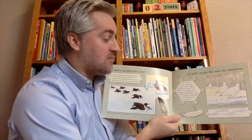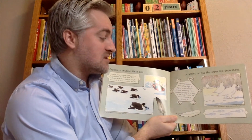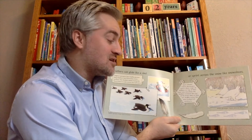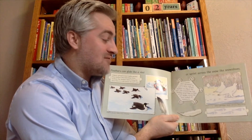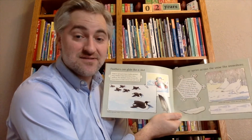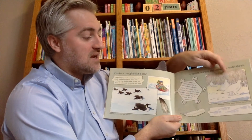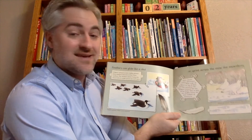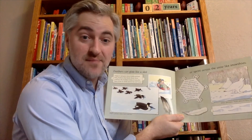Each autumn, the willow ptarmigans grow thick layers of feathers on top of their toes. These are like snowshoes — the feathers increase the size of the bird's feet so they can shuffle across the snow instead of sinking in. These are willow ptarmigans in Denali National Park in Alaska.